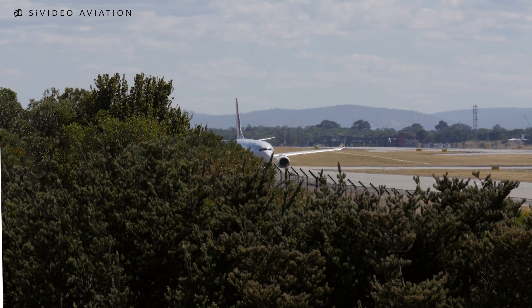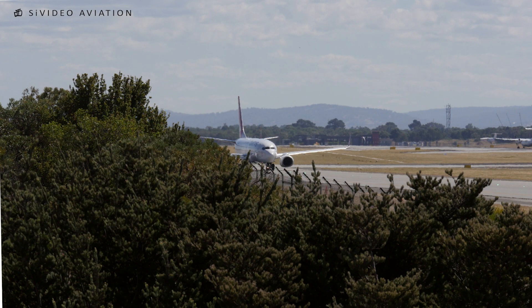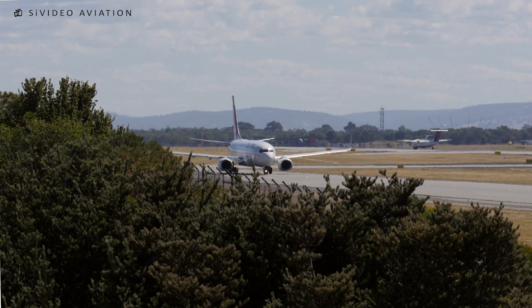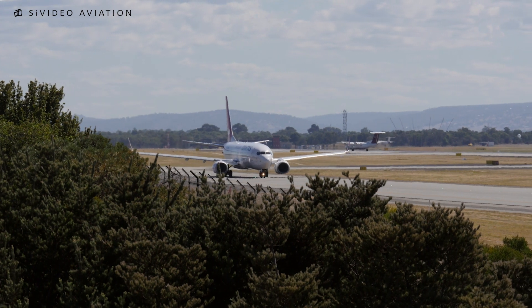CONUS 772, you ready for rolling immediate? CONUS 772, clear as far. CONUS 772, roger, runway 06, clear for immediate takeoff. Clear for immediate takeoff, CONUS 772.